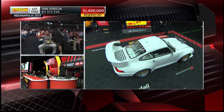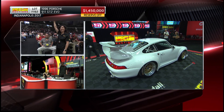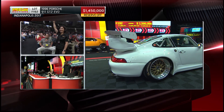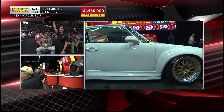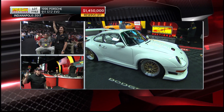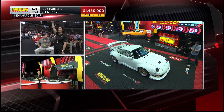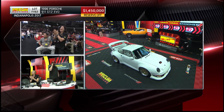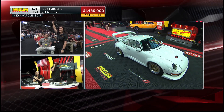They're not done — right at a million three fifty. They're at a million four fifteen. Do you want to do a million five? Million five — got to know, let's go. Reserves off, we've got to be at a million five. Do you want to try a million four seventy-five?